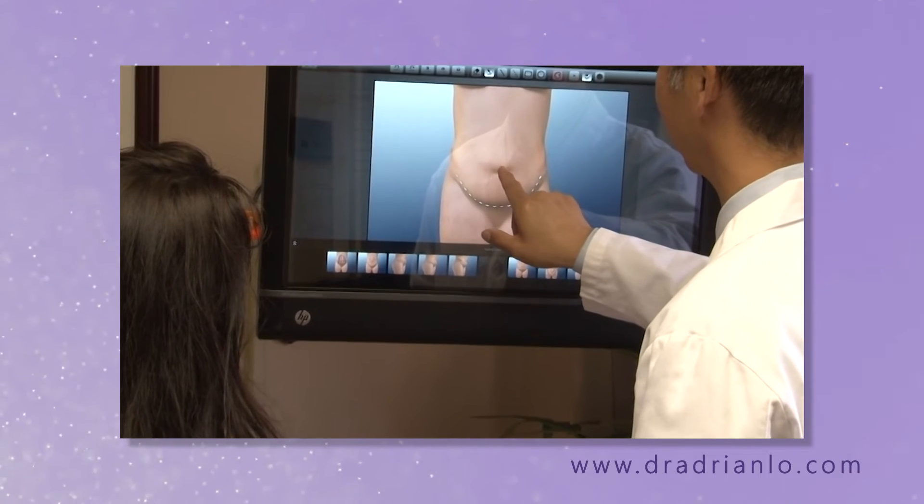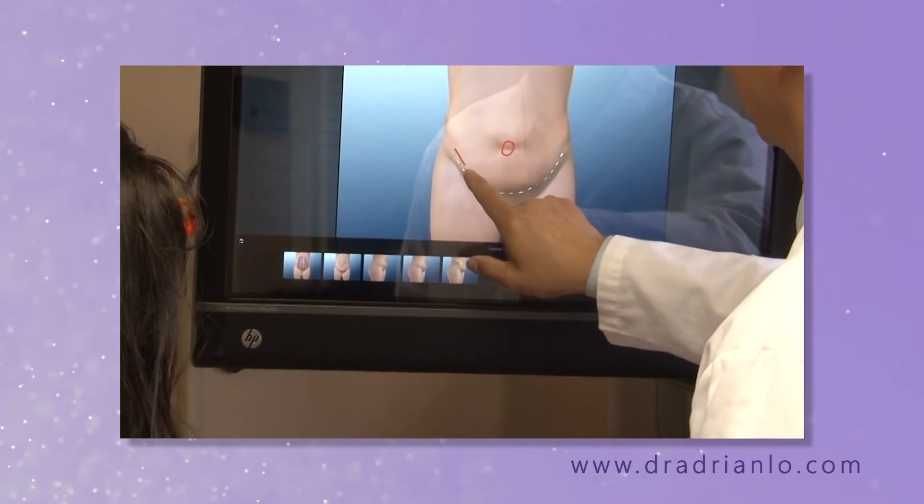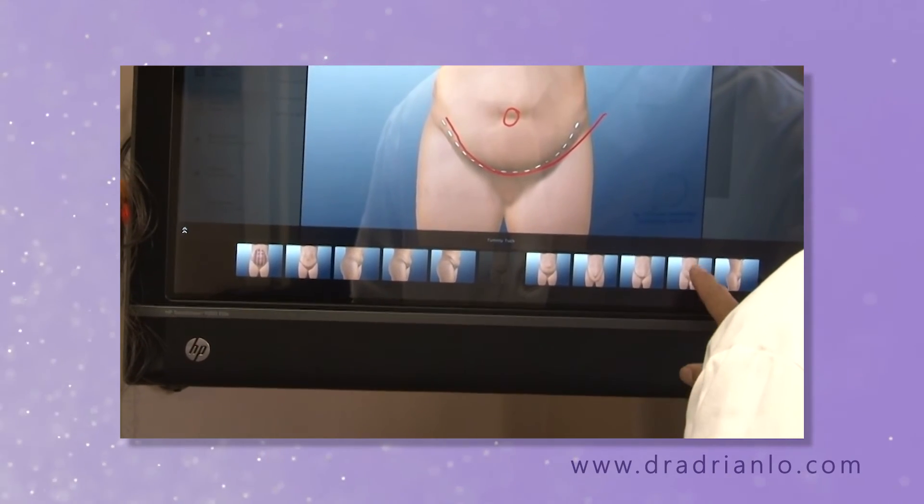So in the typical tummy tuck procedure, there will be a cut around the belly button and a scar low down hidden in your underwear.